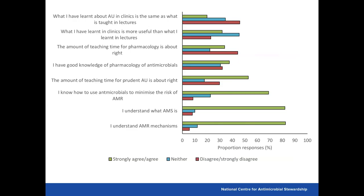When asked about their teaching experiences: in general, students knew about AMR mechanisms and what AMS is, and they knew how to use antimicrobials to minimise the risk of antimicrobial resistance — or thought they did. However, at the top of concerns, almost half the students disagreed that what they learned about antimicrobial use in clinics was the same as what was taught in lectures. Around 40% agreed that what was taught in clinics was more useful than lectures, with only 30% disagreeing — likely because they perceive clinical learning as practical and relevant to day-to-day needs. Almost half the students also disagreed that the amount of pharmacology teaching was about right, wanting more knowledge about antimicrobials, and only about 40% felt they had good knowledge about antimicrobial pharmacology.